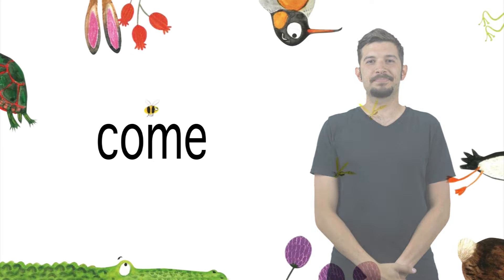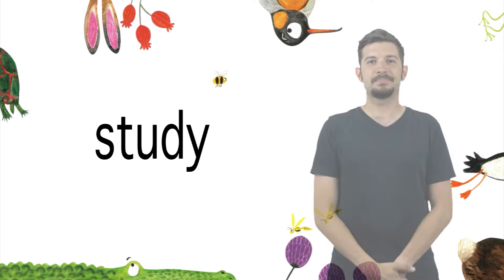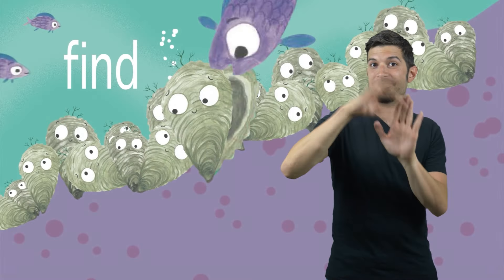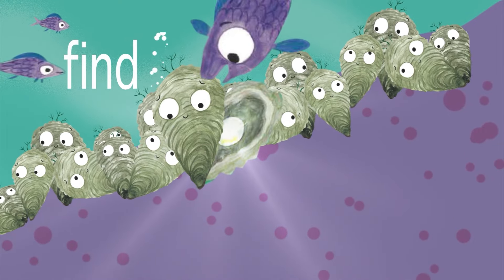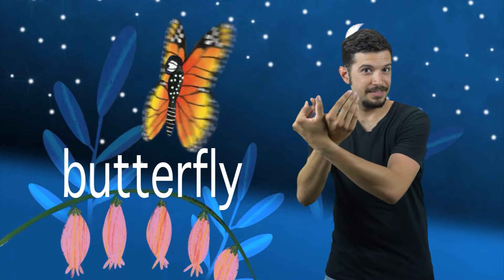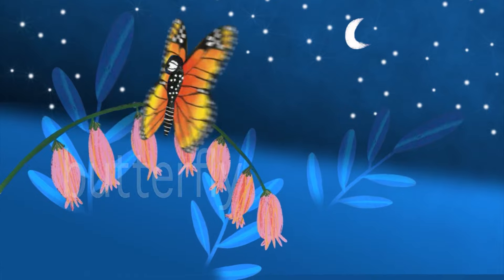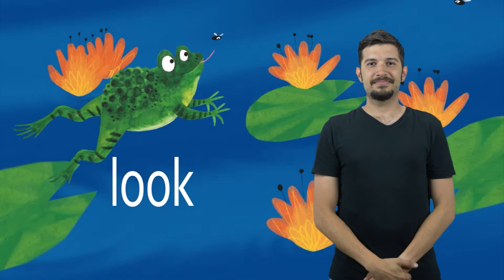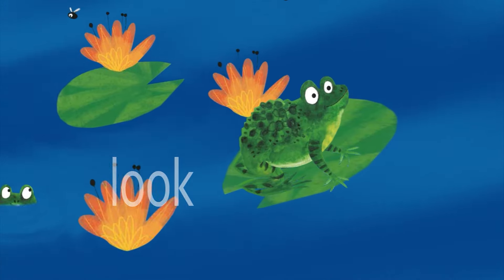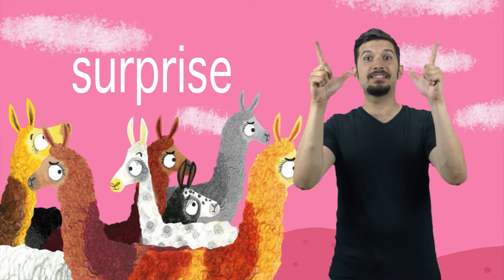The ASL storyteller signs a series of words: Come. Study. Find. Moth. Butterfly. Look. Surprise.